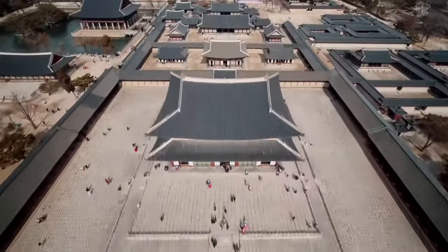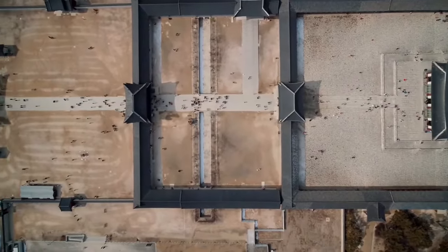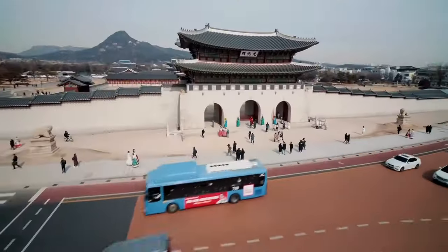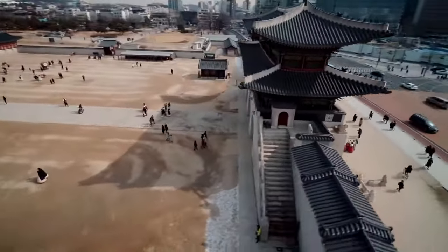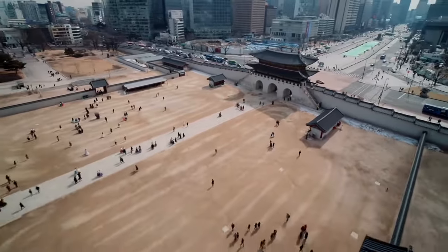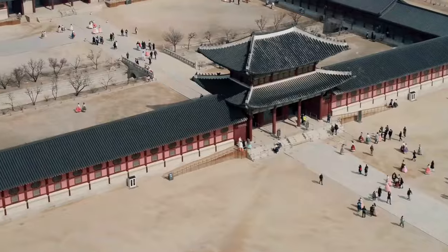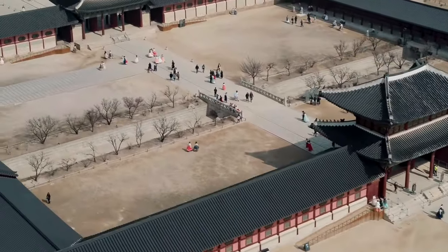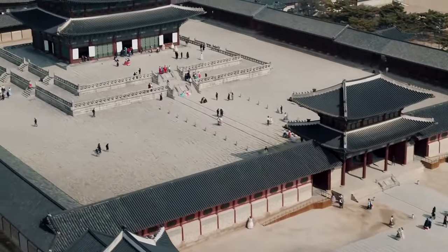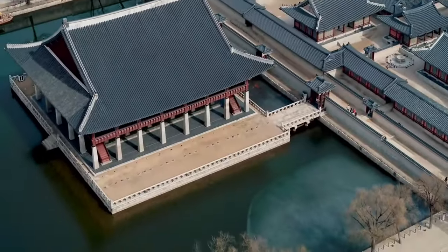Number 17: Donggung Palace and Wolji Pond, located in Gyeongju. Donggung Palace and Wolji Pond offer a serene and picturesque escape. The palace grounds boast exquisite architecture, including the Anapji Pond known for its mesmerizing reflections of the surrounding buildings. Nearby, Wolji Pond is a tranquil oasis where you can enjoy a stroll and admire stunning natural scenery. Time your visit to coincide with the evening illuminations when the palace and ponds are beautifully lit, creating a truly magical atmosphere.